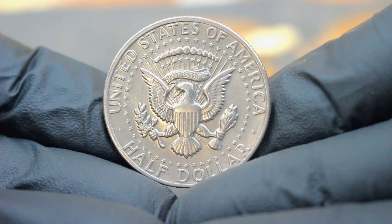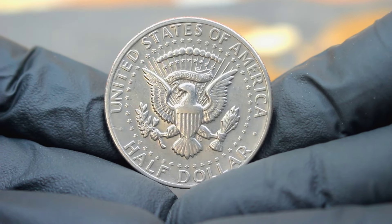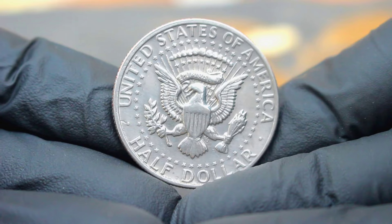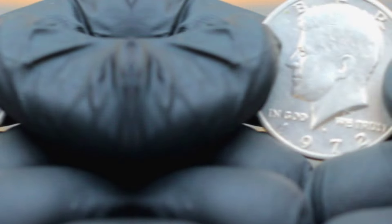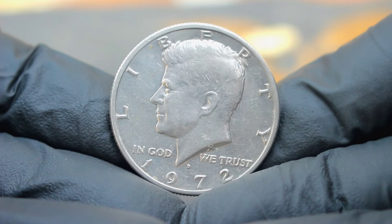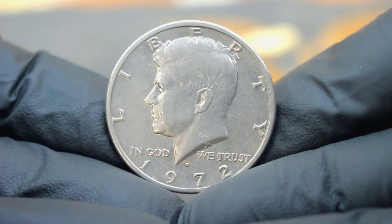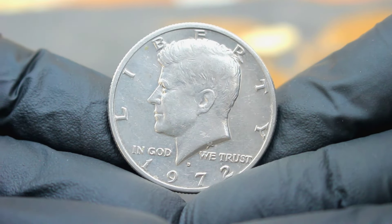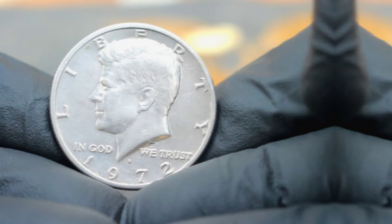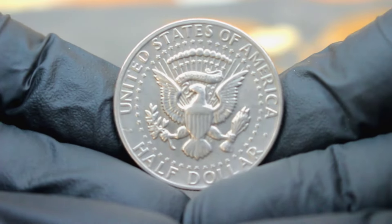Let's talk about condition. The extra fine grade indicates that the coin has minimal wear, with most of the original details still visible. This is crucial for determining its value. In today's collector's market, the value of the US silver Kennedy half dollar 1972 large date with D mint mark in extra fine condition can vary based on several factors including its rarity, demand, and overall condition.